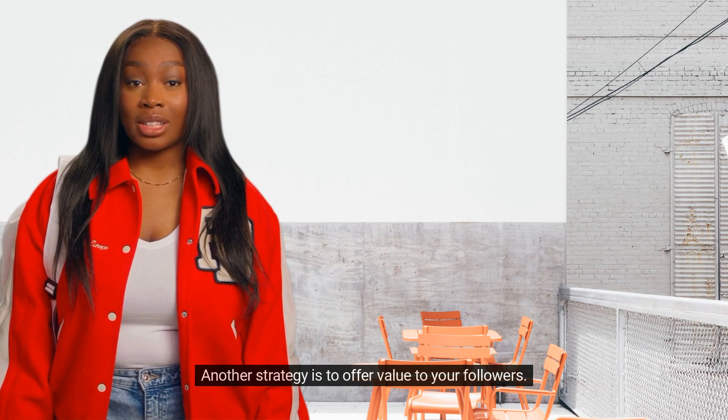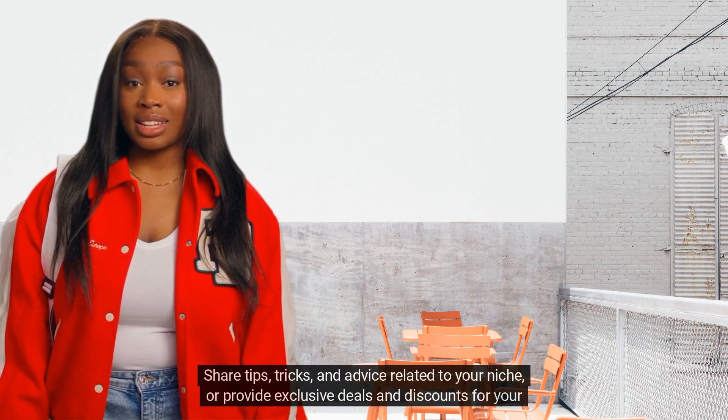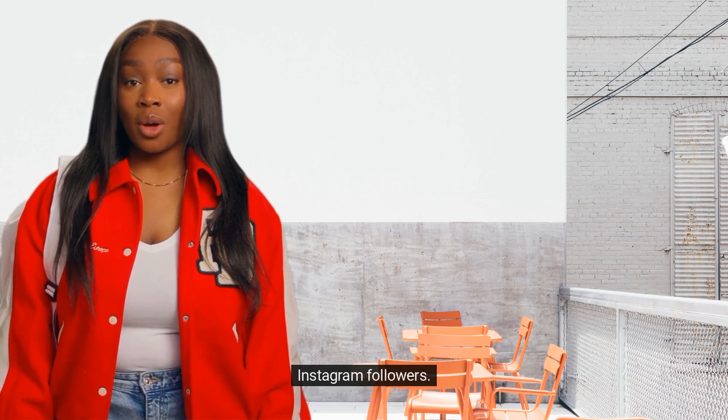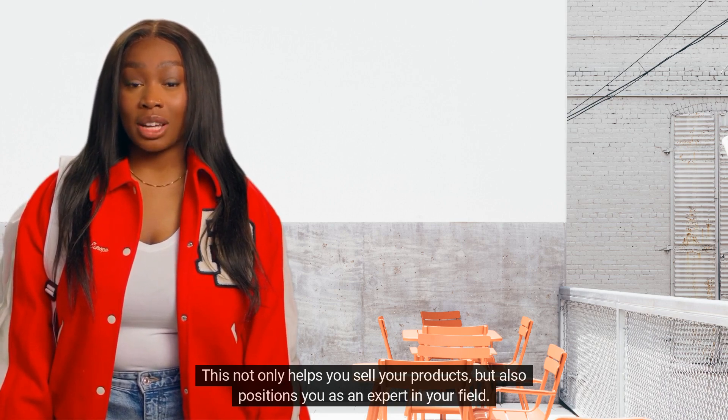Another strategy is to offer value to your followers. Share tips, tricks, and advice related to your niche, or provide exclusive deals and discounts for your Instagram followers. This not only helps you sell your products, but also positions you as an expert in your field.